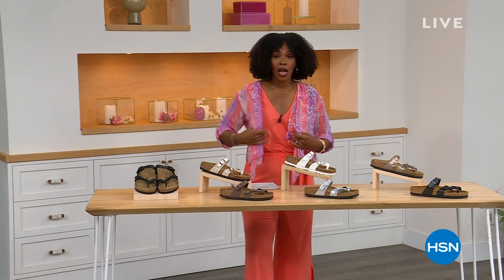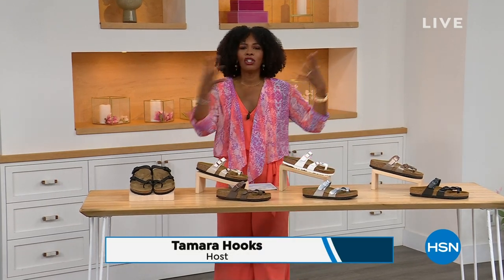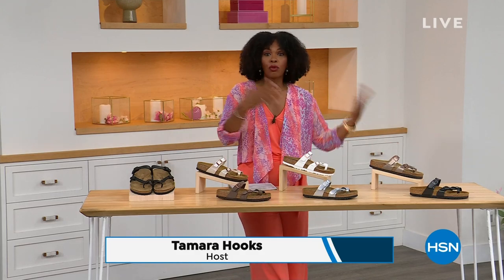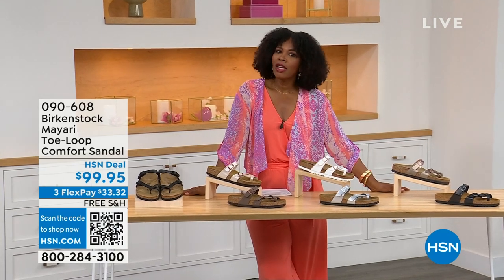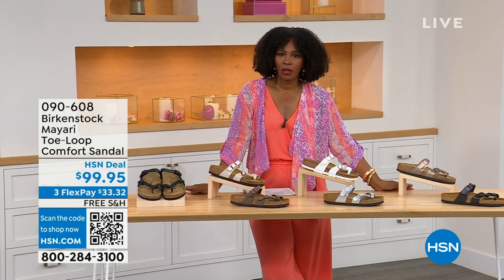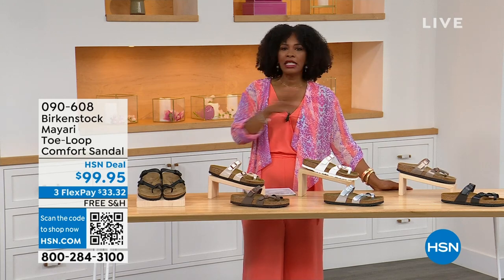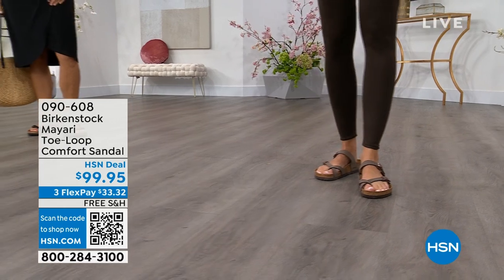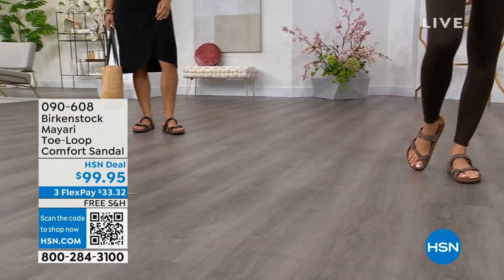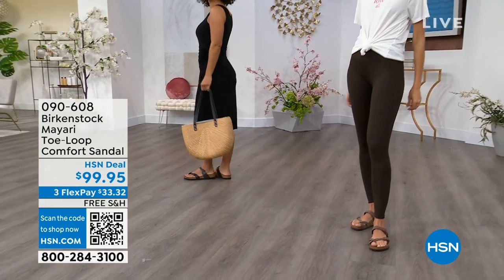For all of you who are still shopping for really great fashion, hang out with me again, because in addition to some of those great shorts, rompers, and dresses that you may have just picked up, now you need some shoes. And that's where the comfort of Birkenstock comes in — the comfort and the consistency, because Birkenstock does not, has not, and will not change their footbed. We've got them for you in this hour.